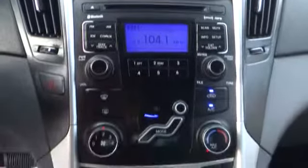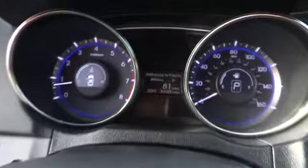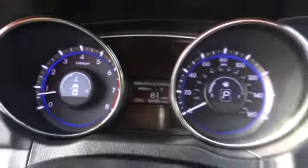Keyless entry, cruise control, AM-FM stereo radio, rear defrost, FWD, power windows, MP3 player, trip computer, child safety locks, bucket seats, power door locks, and security system.